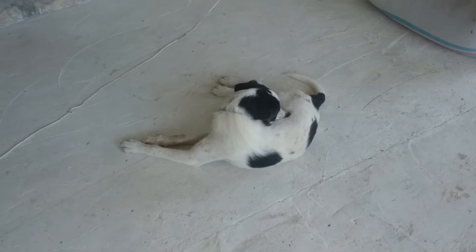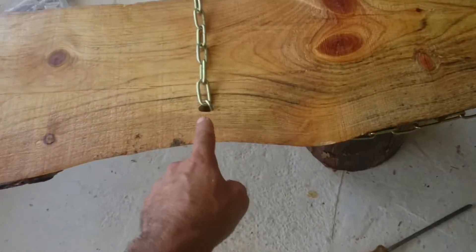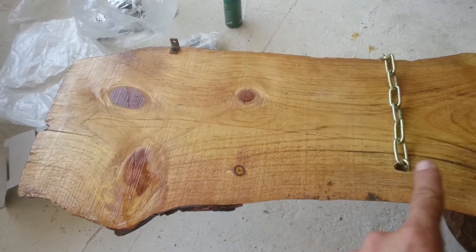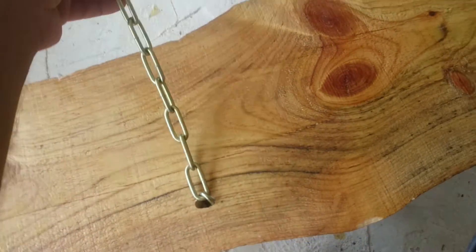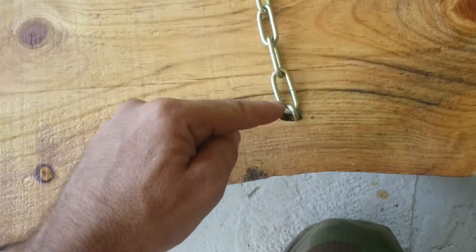Hello everybody, 1pm July 22nd 2016. The shelf is still being done. I drilled holes here and here with equal distance to the edge of the shelf, and ran the chain through those holes, both underneath and on top and on each side.